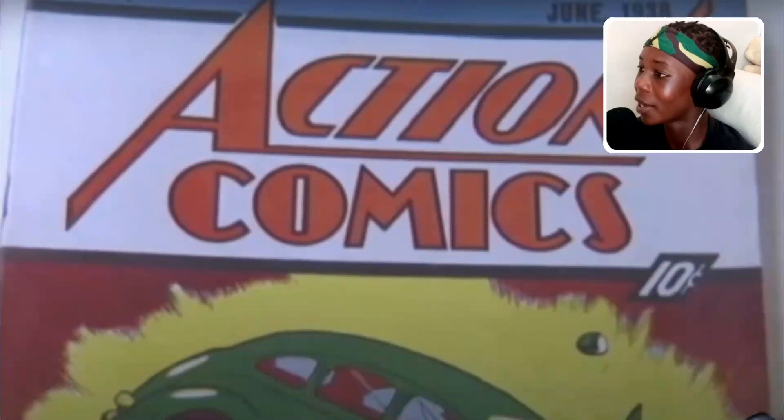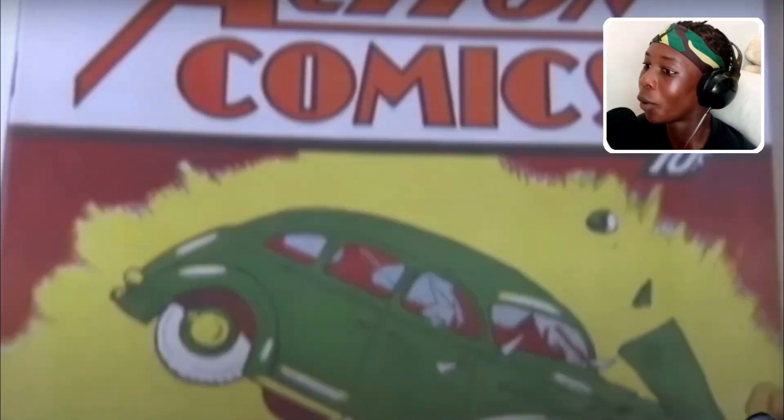This guy found one of the rarest comics — an original Superman worth $2.1 million. And this thing was stolen from Nicolas Cage's house 11 years ago. This man found it inside of his storage unit. What are the odds?